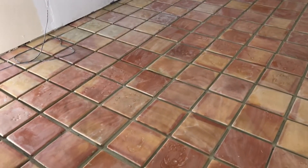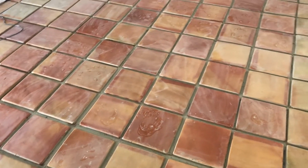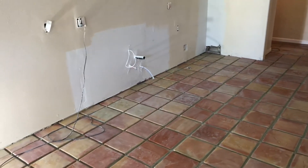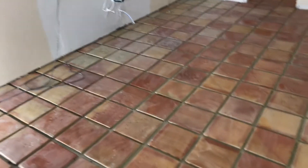We worked till midnight last night getting all the Saltillo tiles set — 220 of these guys total.